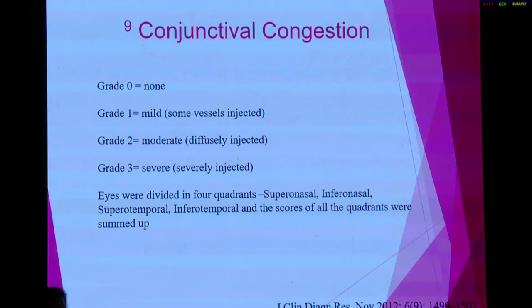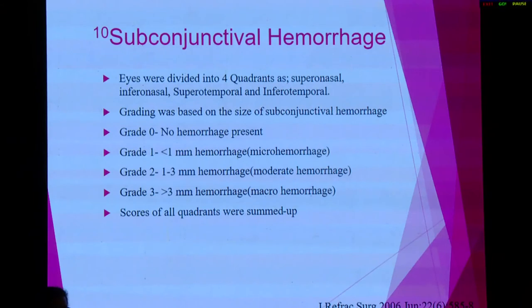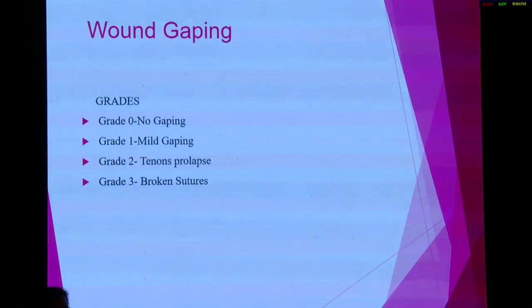For congestion, the eye was divided into four quadrants. If there were few vessels injected, a score of 1 was given; if diffusely injected, a score of 2; and if severely injected, a score of 3, with summation across all quadrants. Similarly, for subconjunctival hemorrhage, the eye was divided into four quadrants. Less than 1 mm of hemorrhage on slit lamp received a score of 1; 1 to 3 mm, a score of 2; and more than 3 mm, a score of 3. If there was Tenon's prolapse, a score of 2 was given for wound gaping, and if sutures were broken, a score of 3.